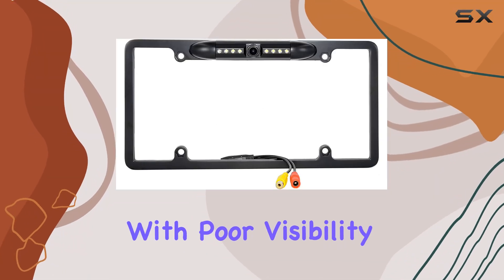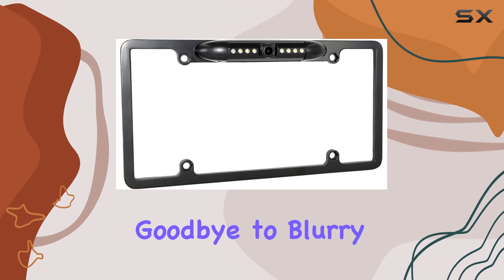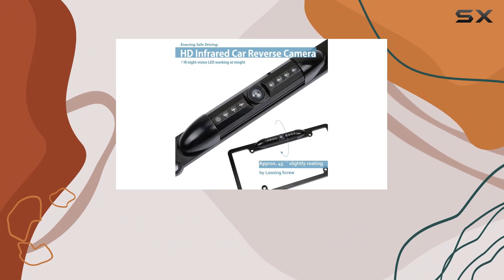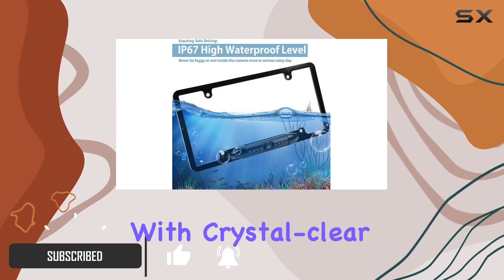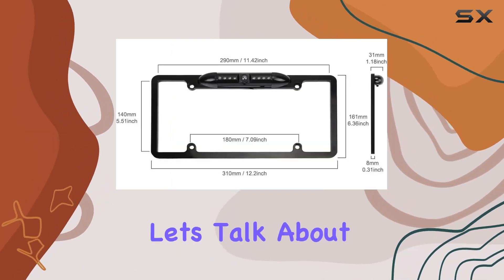Are you tired of struggling with poor visibility when driving at night or in low-light conditions? Say goodbye to blurry images and hazardous situations with the Piaget Car License Plate Camera. This innovative rear-view camera is designed to provide you with crystal-clear imagery no matter the time of day or weather conditions. Let's talk about its construction.